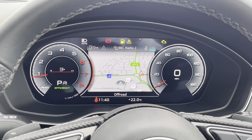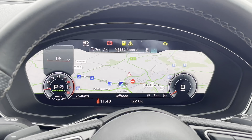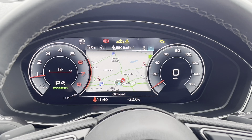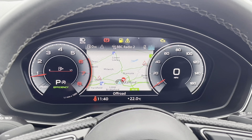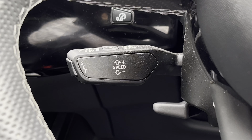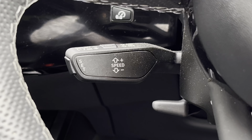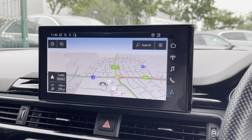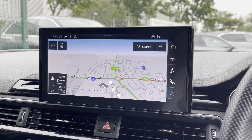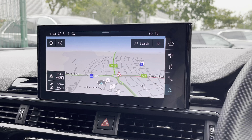Above the steering wheel we find the Virtual Cockpit display, which features two digital rev counters. Pressing the view button on the left-hand side also changes the view of that virtual display. Below the steering wheel we find the speed limiter assist as well as the automatic cruise control, which is perfect for those longer motorway journeys.